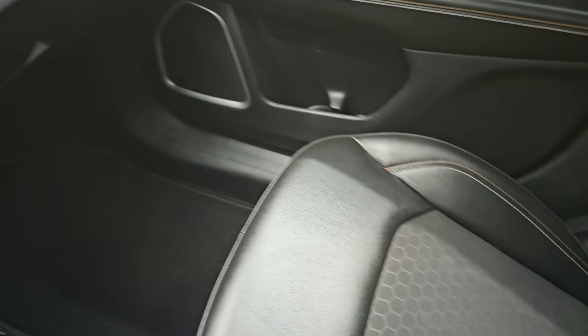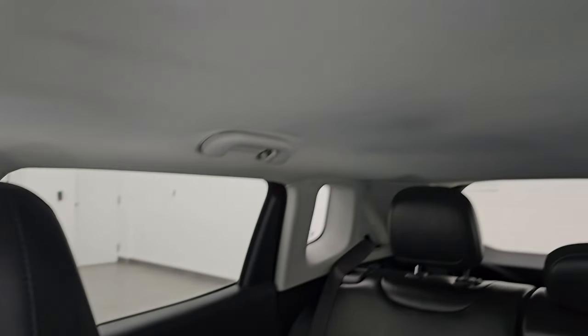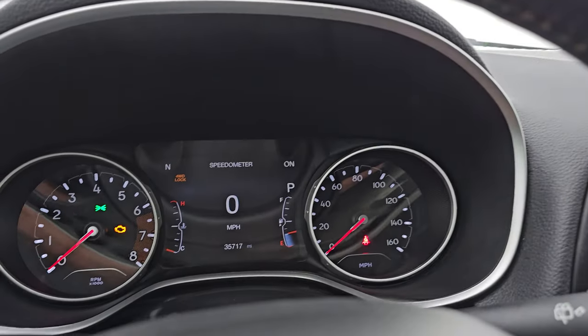The passenger side floor mat and seat are in excellent condition as well. I don't think this vehicle has ever been smoked in, and the headliner is in very nice, clean condition — no rips or tears on that. You do get map lights up there and an auto-dimming mirror.